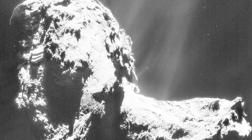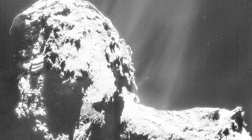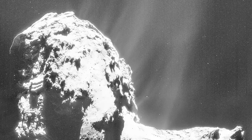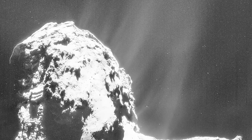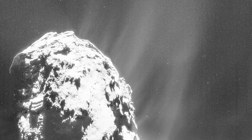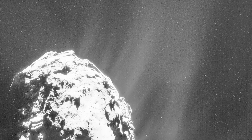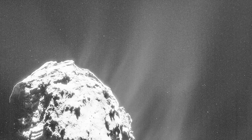Rosetta investigators have calculated the speed of the 67P jets at their source. They give the figure as 700 meters per second — that means gas and dust departing the comet nucleus at a speed of seven and a half football fields in one second.